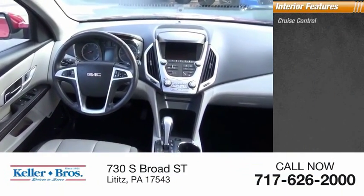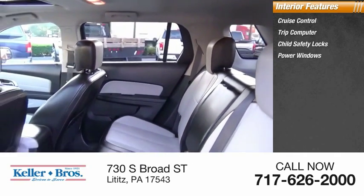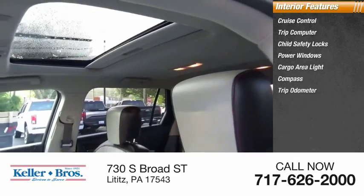Inside you'll find cruise control, trip computer, child safety locks, power windows, cargo area light, compass, and trip odometer.